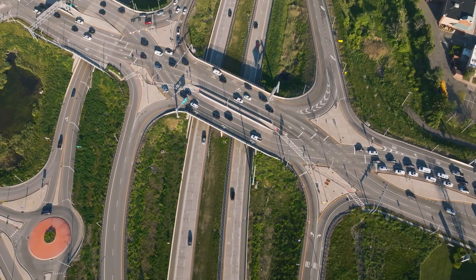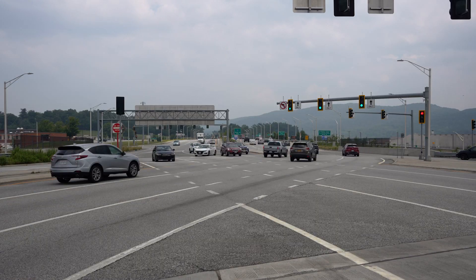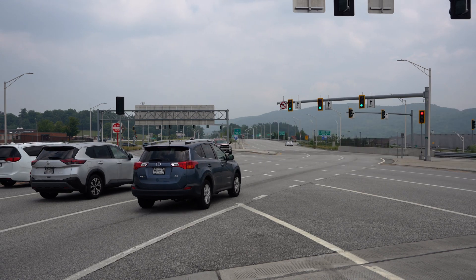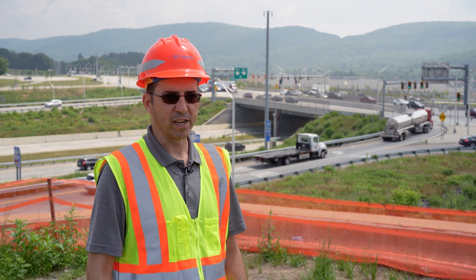After implementing the DDI, we did see a noticeable improvement in the travel time along the Route 32 corridor. It actually cut the travel time down by about half, allowing people to get to their destination that much quicker — whether it be shopping or school buses getting to school on time. We saw a big improvement that way.